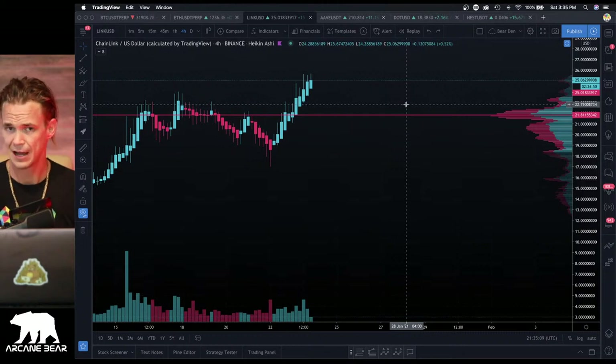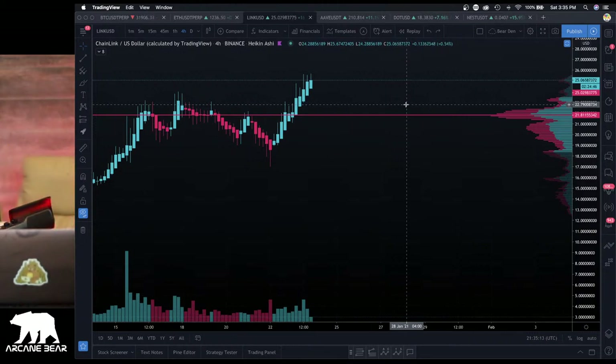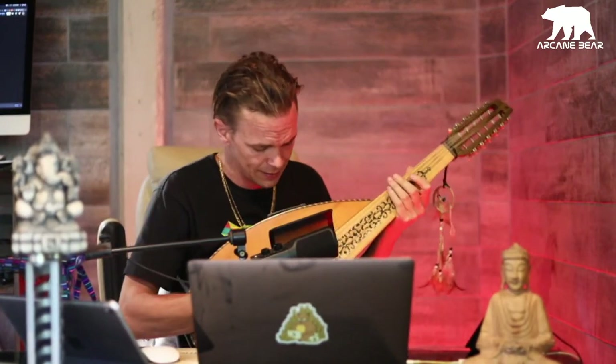Thank you guys all for joining us. Over 500 live viewers — remember to give us the thumbs up. I'm going to end today's episode with a little bit of oud, just because you guys always liked the music aspect. This is Teal with the Arcane Bear. Remember to give us those thumbs up, remember to stay calm, do your homework, read your books, play your instruments — whatever you need to do to spend the time so that you don't panic sell or panic buy. The FOMO is real.